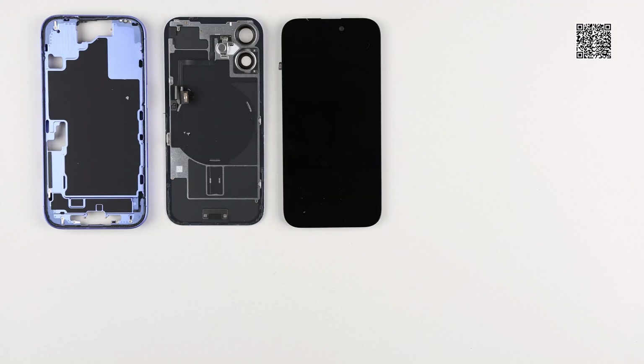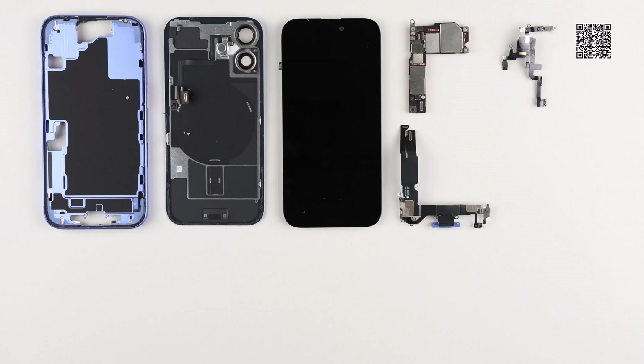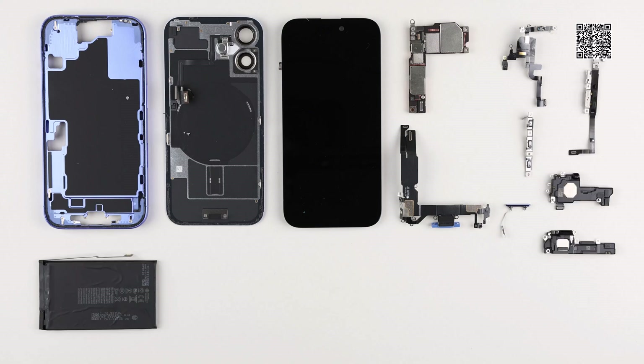Log in to the Tech Insights platform to watch a complimentary Apple iPhone 16 teardown video and to learn more about the new Apple iPhone 16 product family.